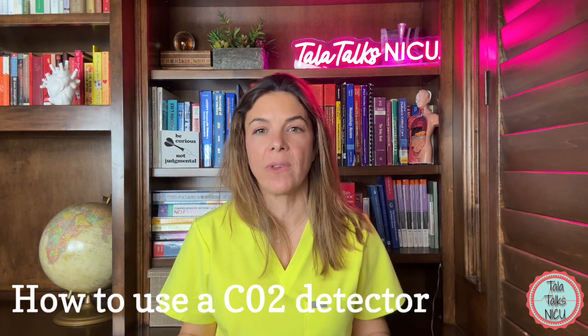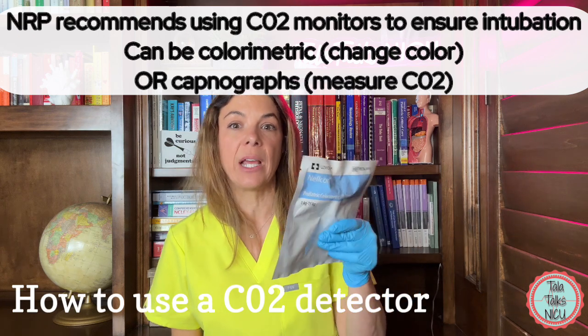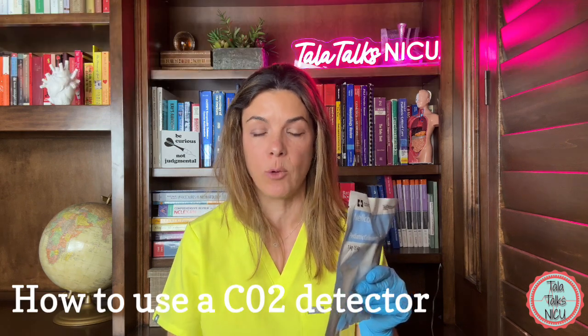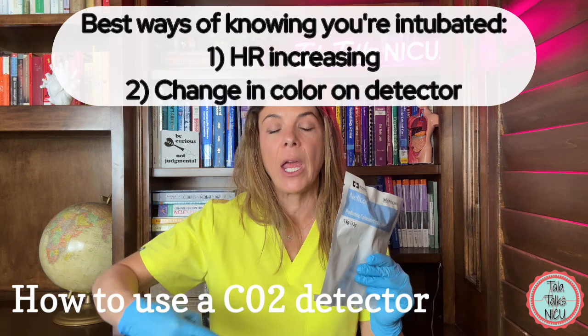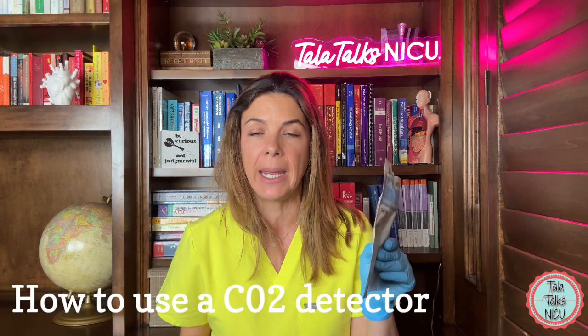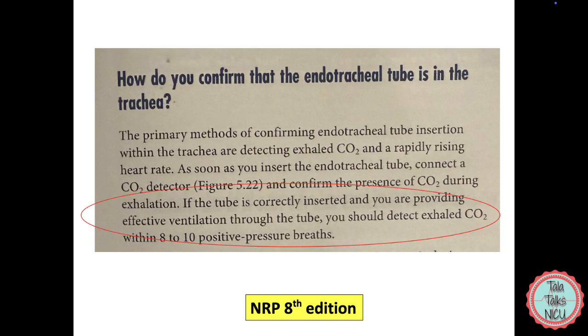The NRP, or the Neonatal Resuscitation Program, recommends that we should be using these end-tidal colorimetric devices — which basically means it just changes color when it detects CO2 — every single time we intubate. The two most effective ways of knowing that you are intubated is by having a rising heart rate and a color change on the PDCAP. The NRP says that if you are correctly intubated after giving between 8 to 10 positive pressure breaths, we should be seeing a color change on the PDCAP.